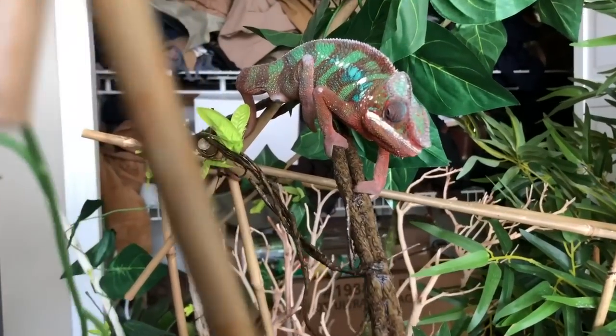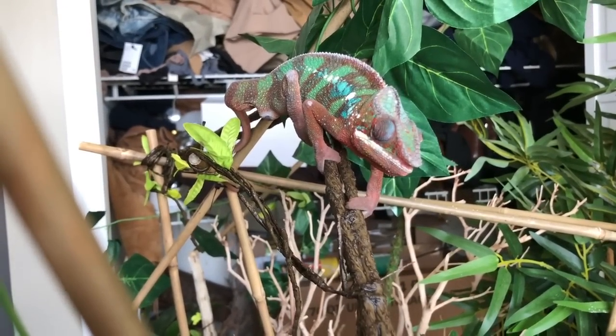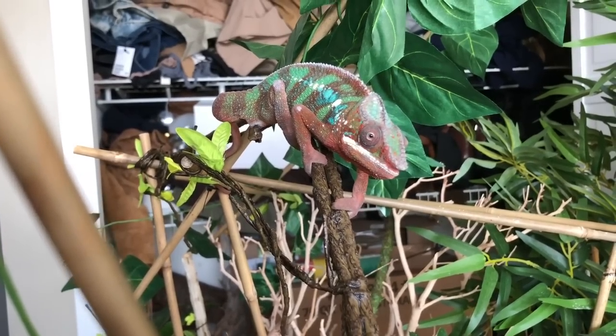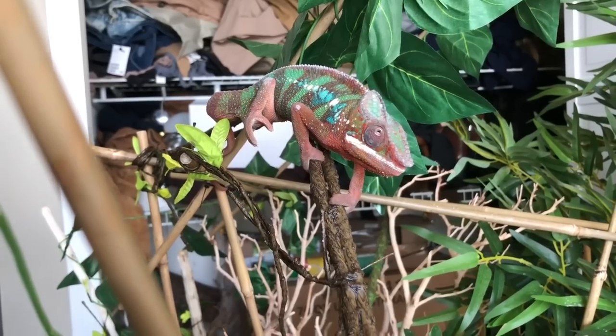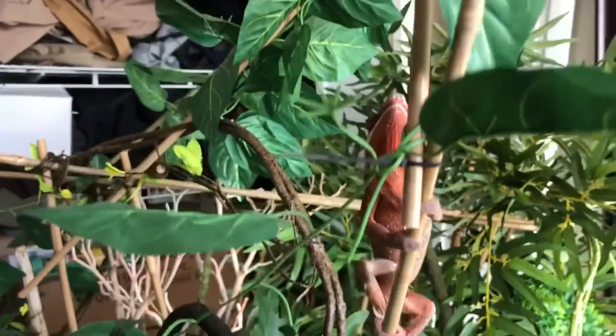He just pooped. Oh wait, he's still pooping - great, we're going to have to clean that. There it comes. That looks really uncomfortable. Yay! Noooo!